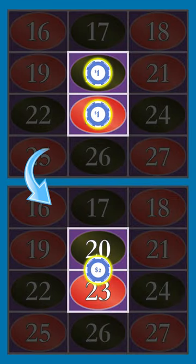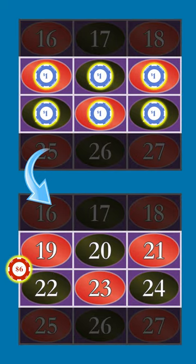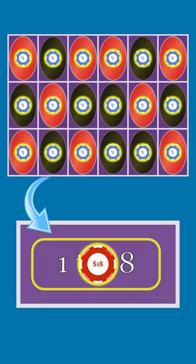This distributive property works for all multi-number bets, including the two-number split bet, the three-number street bet, the four-number corner bet, the six-number double street, the dozens and columns, and the even money bets.